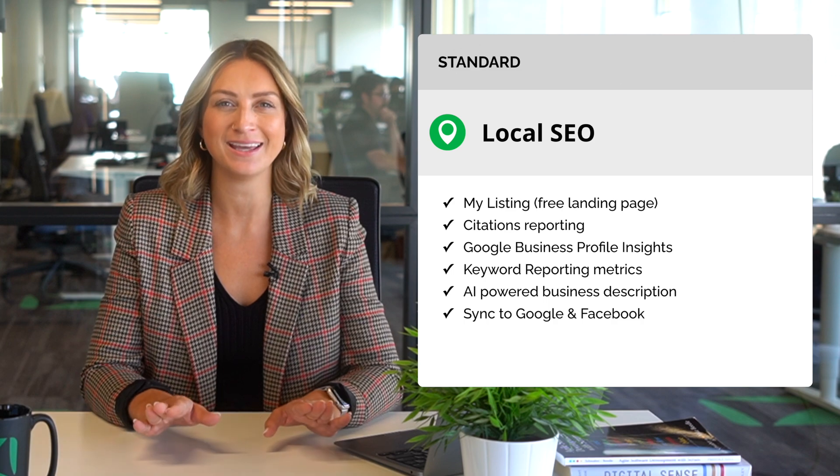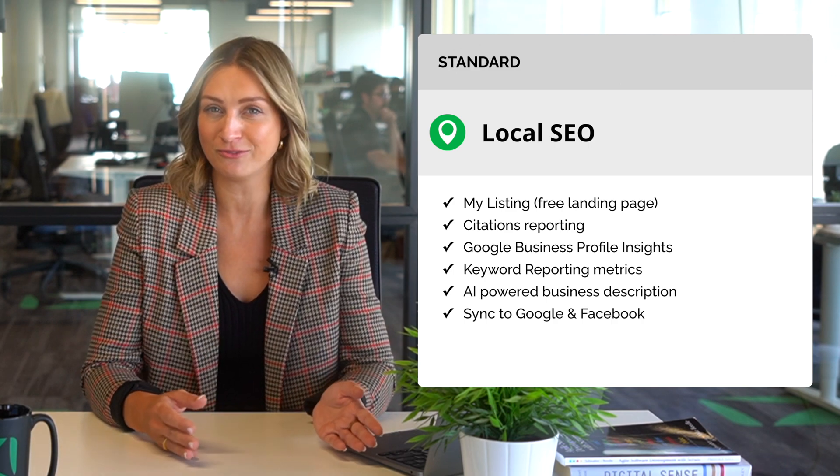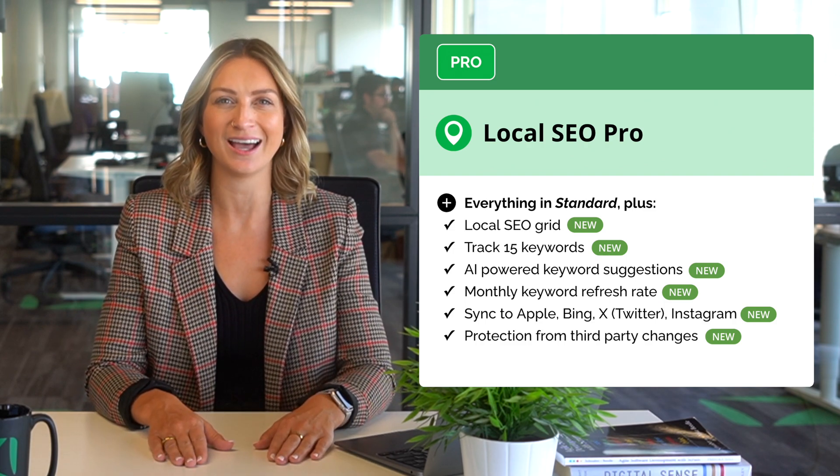There are two editions of local SEO: our standard edition, which has many of the features you're already familiar with and you can continue to use for free, and an incredible new pro version that I know you and your clients will love.